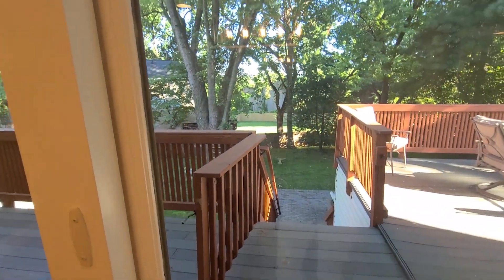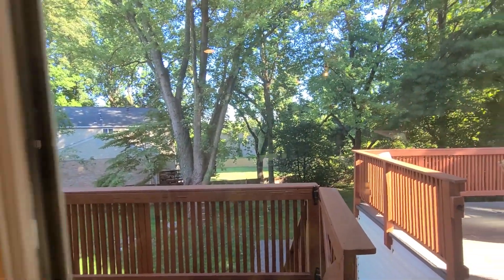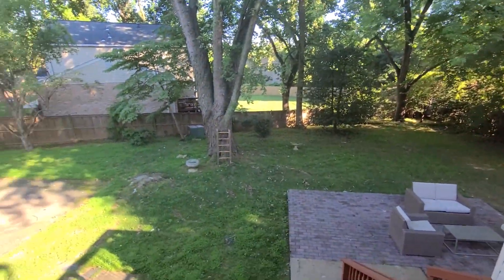And a formal dining room, again with a sliding glass door with steps down to the backyard. We have an updated kitchen with granite, stainless steel appliances. We've got a little bit of a garden that is quite private and quite large.